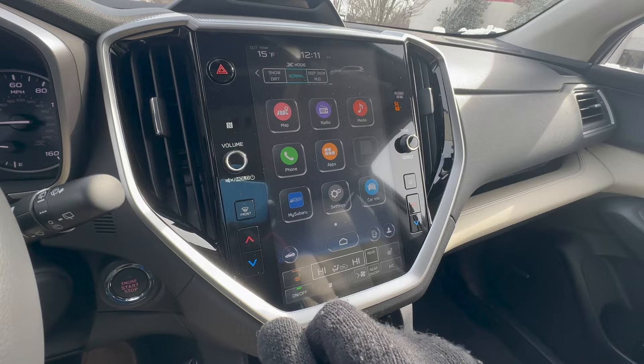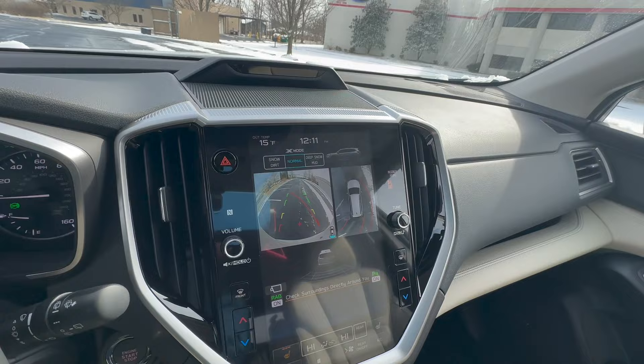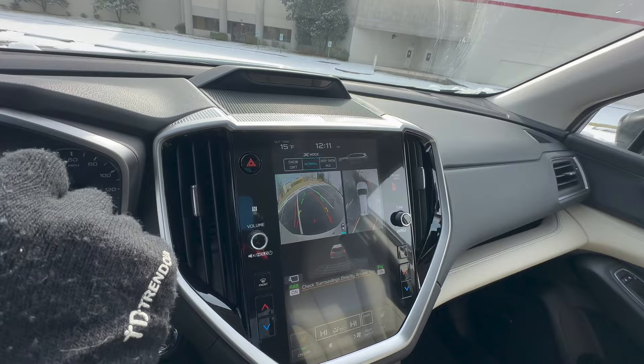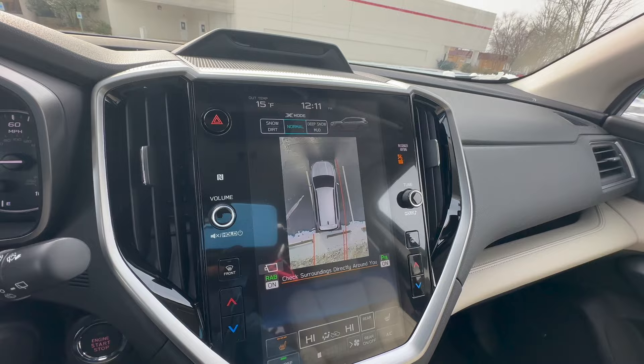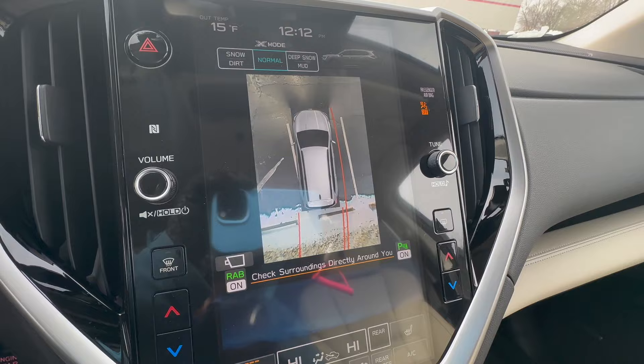Another really cool thing is the backup camera, which now features a 360-degree bird's-eye view. The benefit is that when you're backing into a parking space, you can see not only directly behind you but also a bird's-eye view of how close you are to the lines. You can change the camera view — see directly behind or bird's-eye — making it much easier to parallel park or park between two cars.